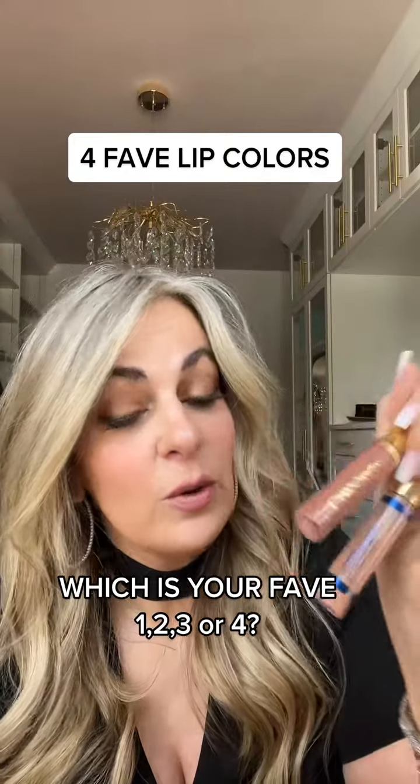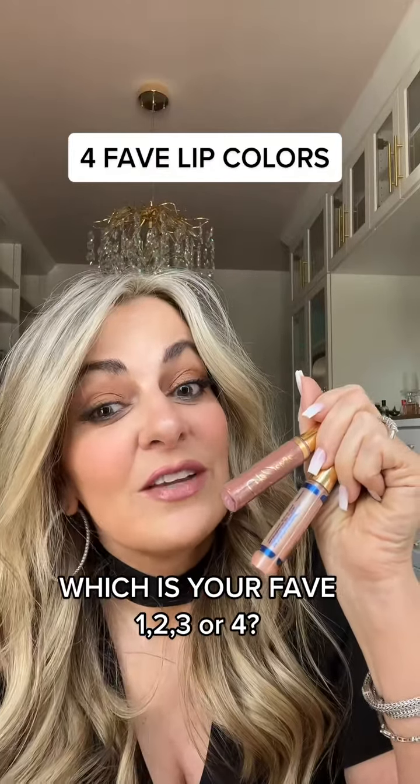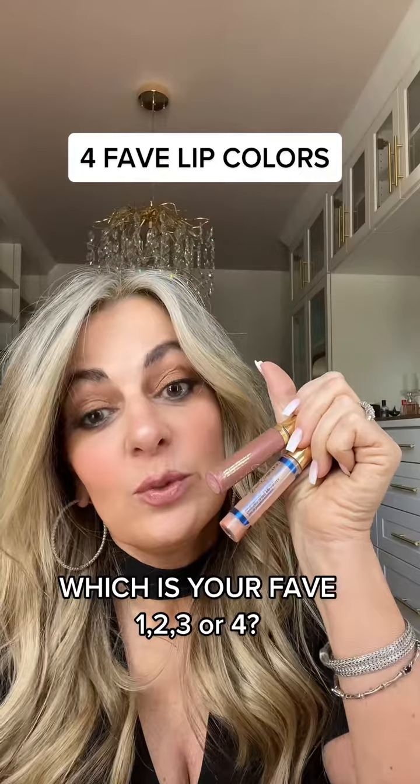Needed a nude lip color tonight, so I went with rose quartz and sand gloss. I love this color when you have a super smoky eye and you don't want something too bold.